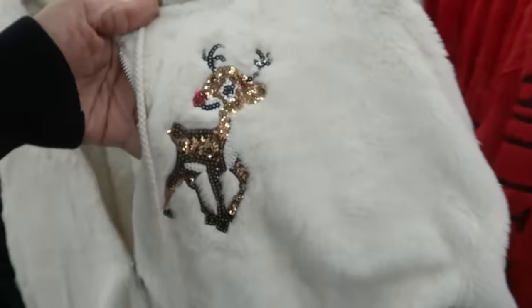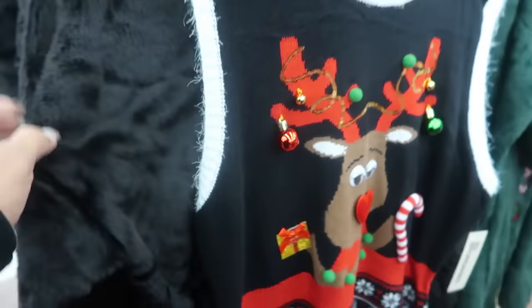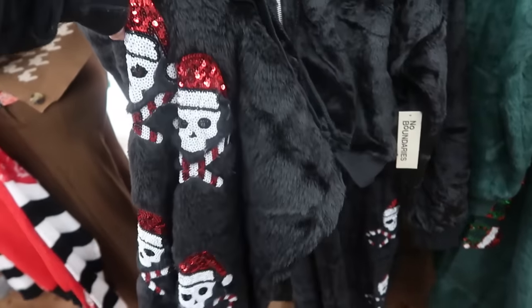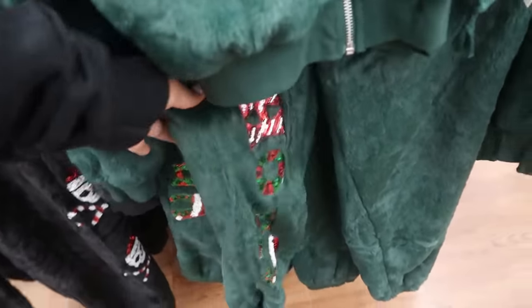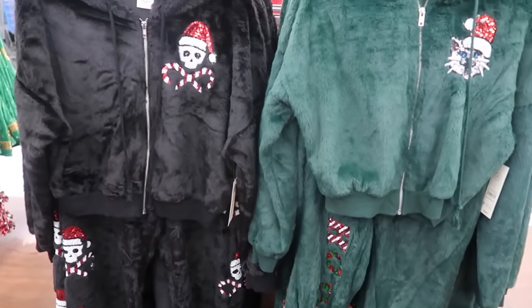These go up to a 2X. You got the red set and the white set - the white one has the reindeer and down the leg it says 'Santa's Favorite.' It has a hood but nothing on the back. Then there's a black one with skulls and candy canes, and more skulls down the leg. And then there's a green one with a cat that says 'Ho Ho Ho' - kind of cool for a holiday party instead of a Christmas sweater.